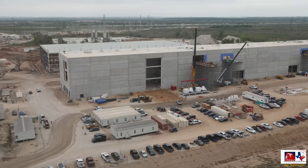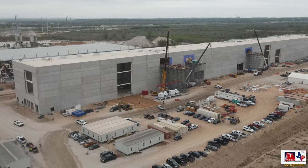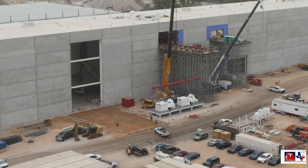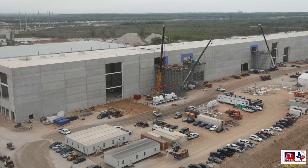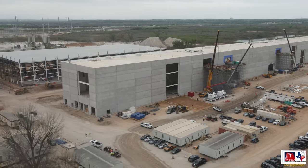Another thing I noticed as I brought the drone up and looking back on the east side - not sure, but it looks like in front of that large opening they're doing some preparation of the ground. Maybe they might be putting some gravel or perhaps getting ready to start doing some concrete there as well. So another thing to monitor.